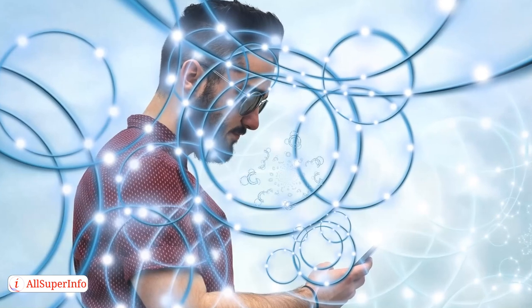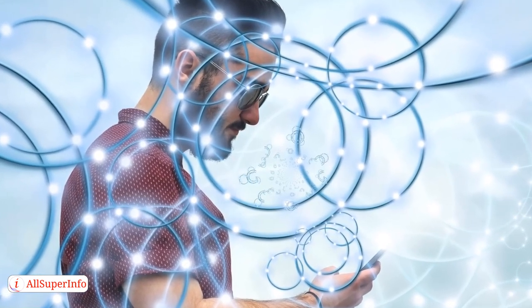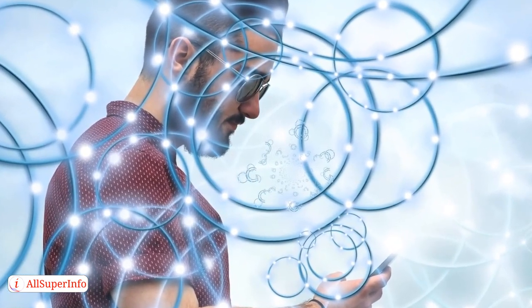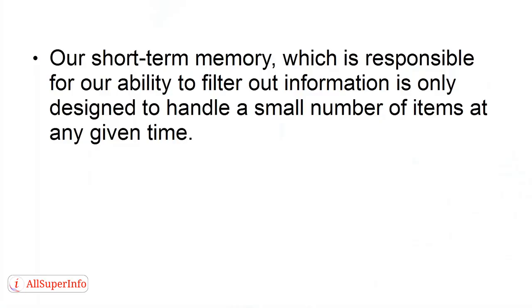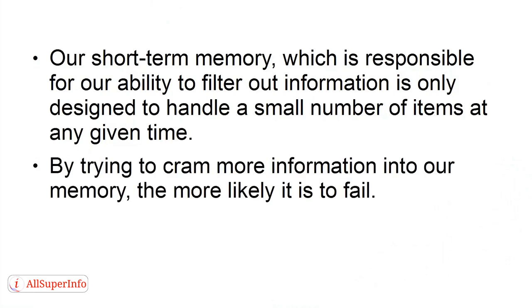Being connected all the time through the internet and social media can result in less information being correctly processed and stored in our memory. Our short-term memory, which is responsible for our ability to filter out information, is only designed to handle a small number of items at any given time. By trying to cram more information into our memory, the more likely it is to fail.